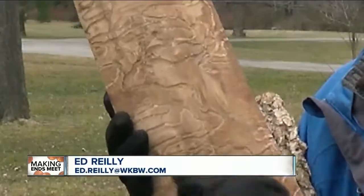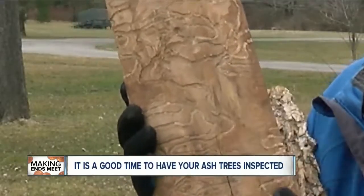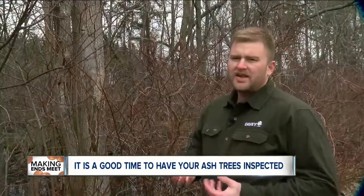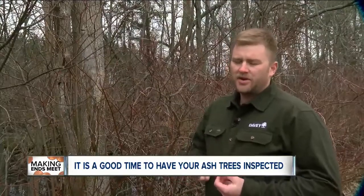Once the insects get under the tree's bark, they chew their way back and forth, and that prevents water and nutrients from getting up into the tree. When ash trees die, they become a serious hazard to people and property. Once they die, they become dehydrated and brittle.